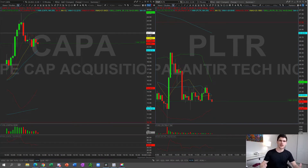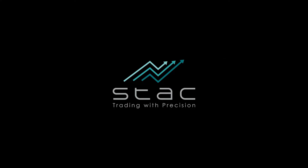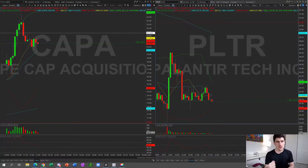What's up guys, it's Alex from Stack Trading. Today we've had a really solid day in the green and we've got two trades that were really nice to us today. Let's start off with PLTR.